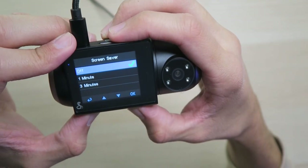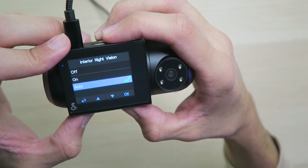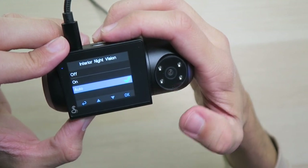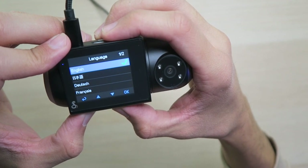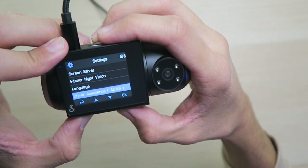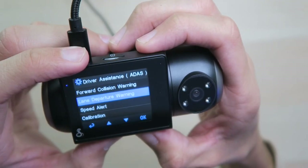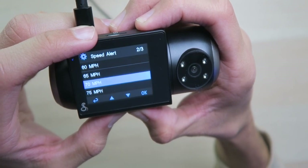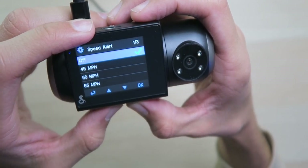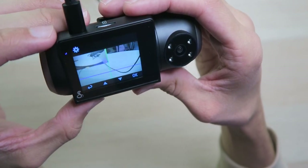Button beep — kind of annoying, but I kind of like to have it on so I know I'm pressing it. Screen saver: you can have the screen automatically turn off after one or three minutes or always be on. We have interior night vision — I like to have that on auto so it automatically engages once it's dark enough. Language options available. Driver assistance: forward collision warning on, lane departure warning on. We have speed alerts so it automatically alerts you if you go over a certain speed based on GPS — I'll leave that off.